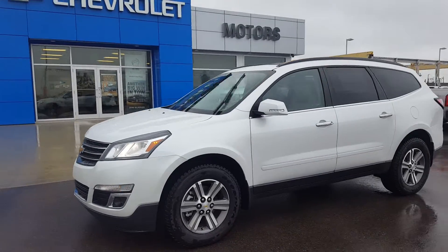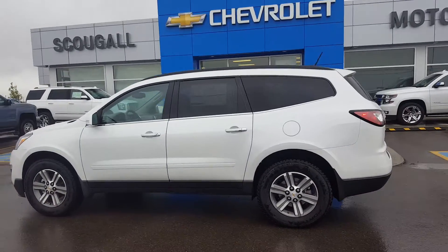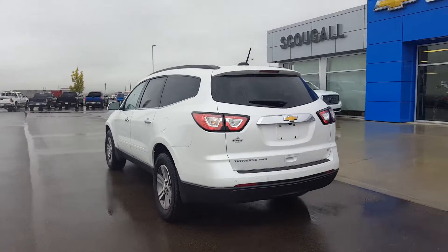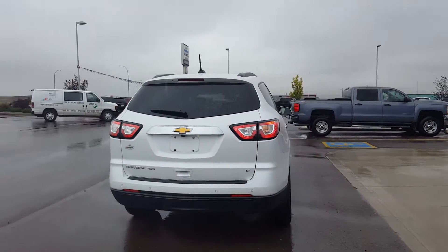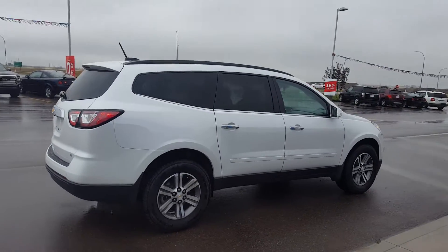Very good day from Schuylkill Motors in Fort Cloud. Stock number 171851. This is a 2017 Chevrolet Traverse 2LT all-wheel drive — a 7-passenger SUV powered by a 3.6-liter 6-cylinder engine and an automatic transmission.